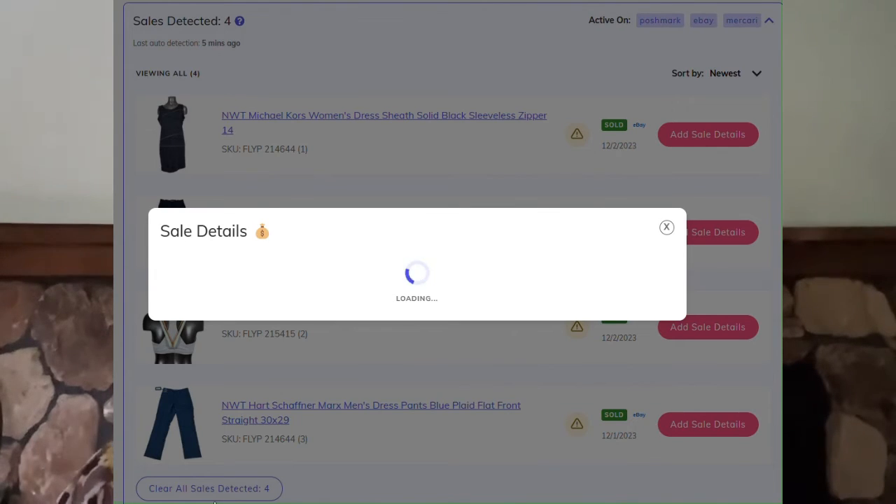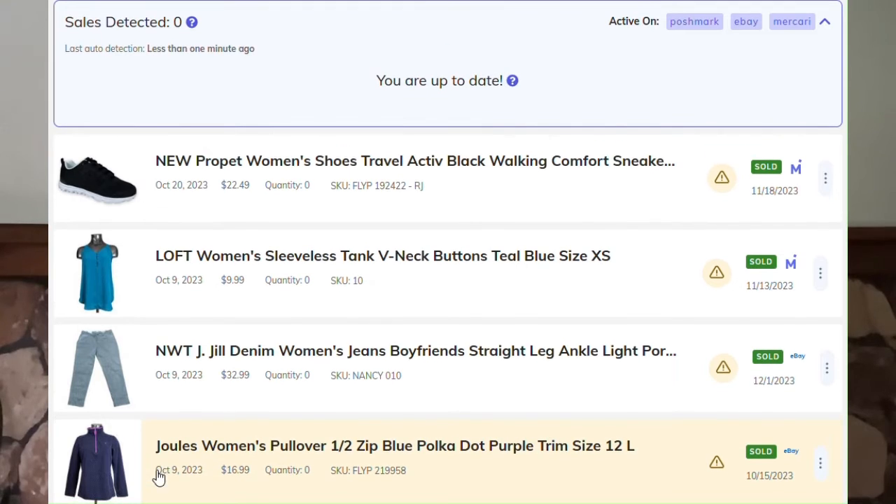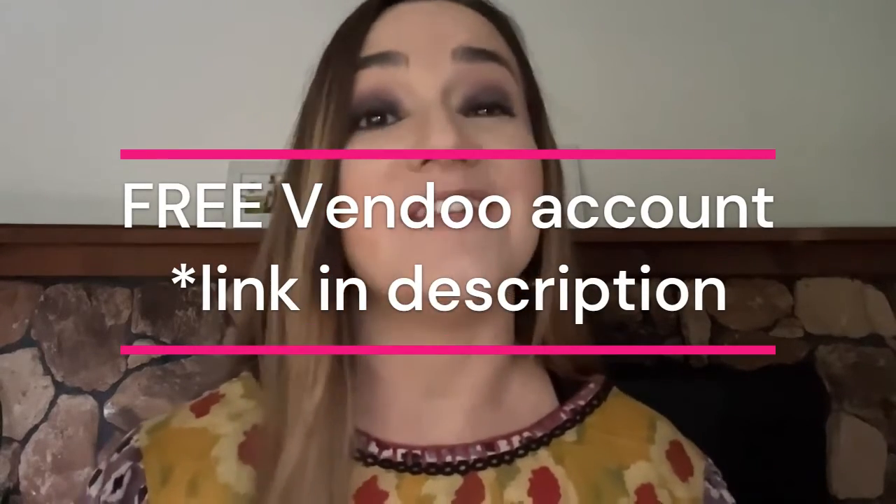If you don't yet have a Vendoo account and you're not using Vendoo yet, I would highly recommend that you give it a try. They give five free listings a month, and you can use the link below this video in the description. When you use that link, you will get 25% off of your first month. Thanks so much for watching, and see you soon.